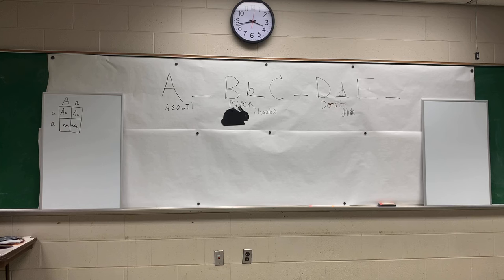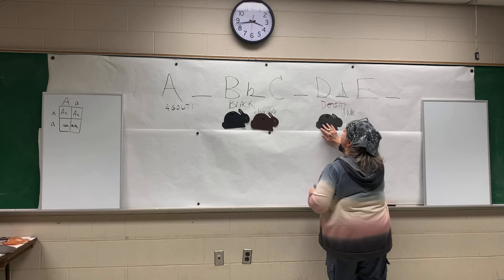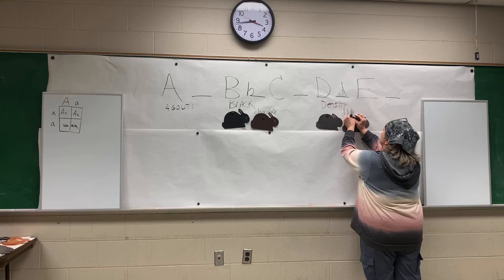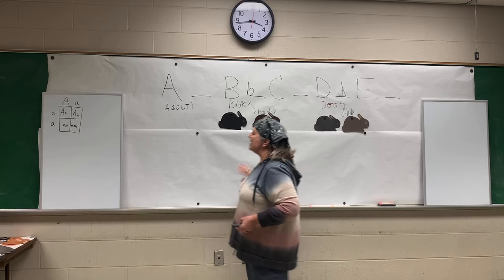Dilute works the same way as brown or chocolate. If you have a black rabbit, the dilute of it is blue. What's the dilute of chocolate? Lilac. So that gives you your four main varieties. Every single color we have in domestic rabbits has one of those four bases: black, chocolate, blue, or lilac. Here's a chocolate, a black, and a blue — and then our lilac. My lilacs are really bell-colored dense lilac, and my blues are really dark blue. Many breeds have a lighter blue and a lighter lilac, but for our purposes it will work. So here are our four base colors.